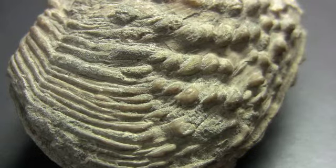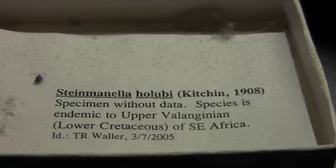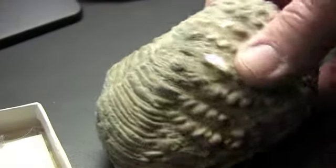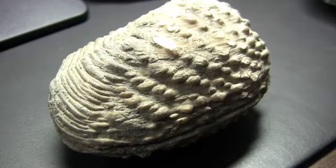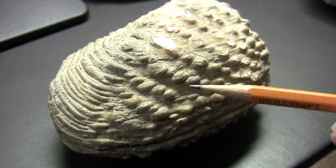This again is one of my windowsill specimens because it was handed to me without data, but going through the literature I was able to come up with a likely identification and even the part of the world that it came from. It's a very interesting kind of clam called a trigoniad. Trigoniads were capable of extensive burrowing, which was aided by the ornament on the shell that acted as a ratchet-like effect as it burrowed down into the sediment.